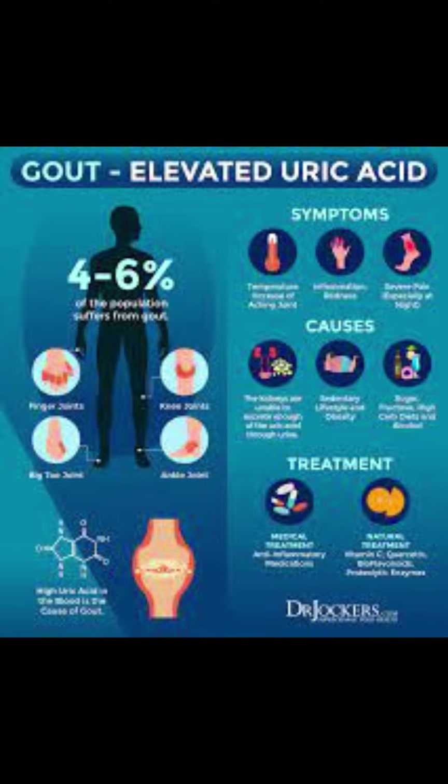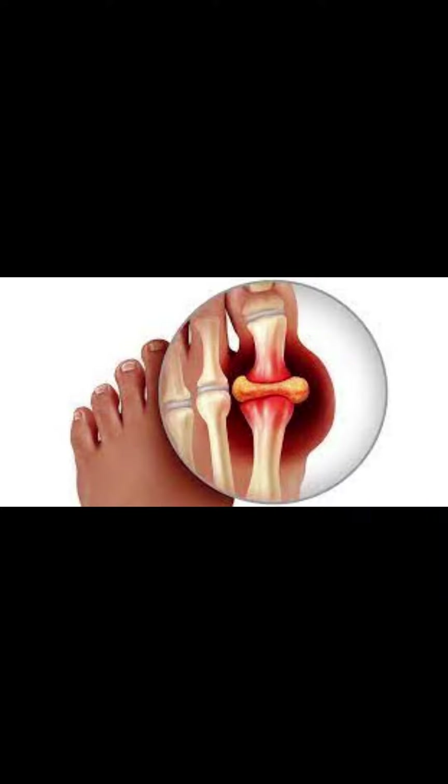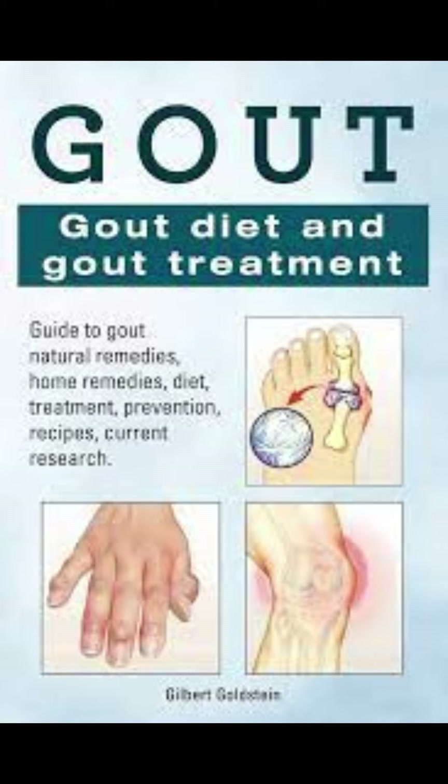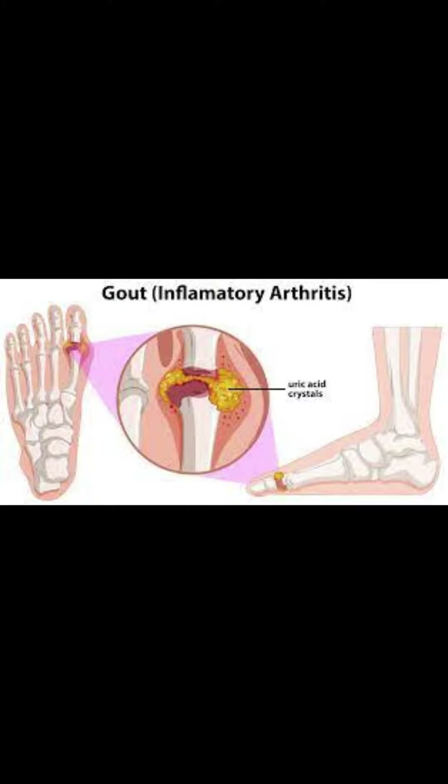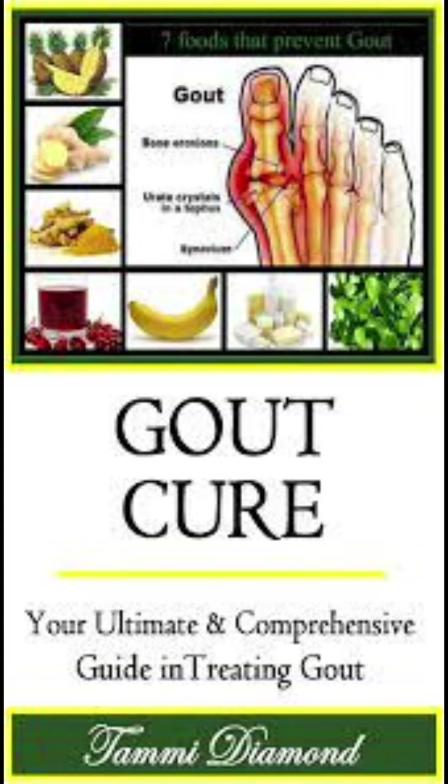2. Lifestyle Changes. Maintaining a healthy weight can help reduce the risk of gout attacks. Limiting alcohol consumption and avoiding foods that are high in purines, such as red meat, poultry, and shellfish, may also help reduce uric acid levels. Engaging in regular physical activity, such as walking or swimming, can help manage gout.